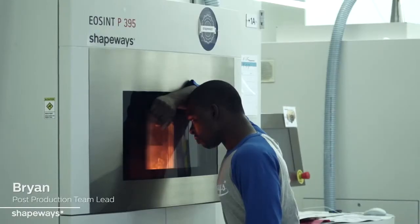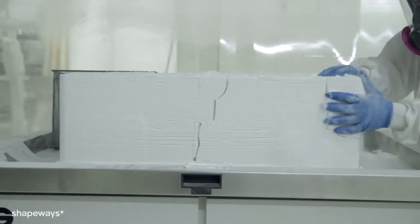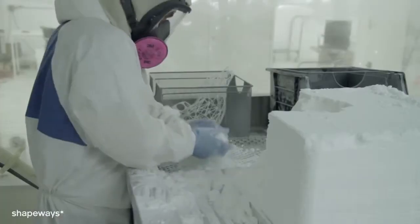My name is Brian and I'm a post-production team lead. After the prints come out of the printer, they're very hot. It normally takes a day for them to cool. Once the build is cool, we break the models out of the build, separating small and big models.